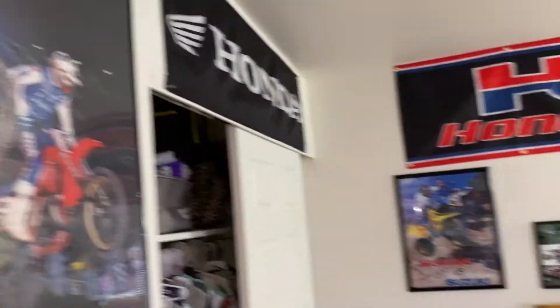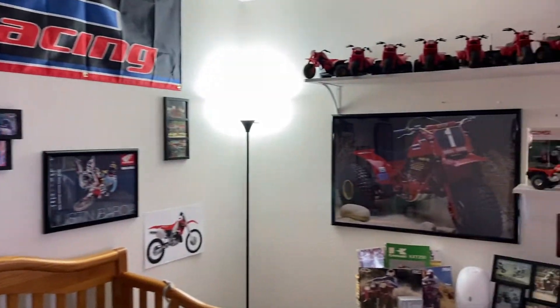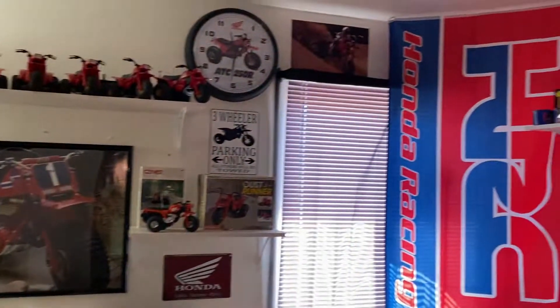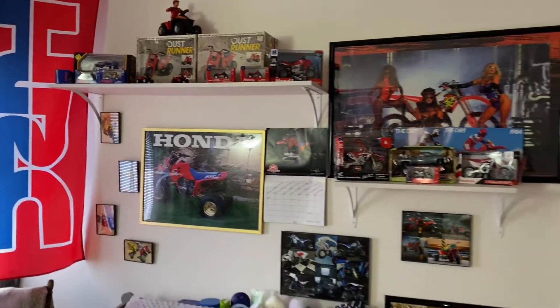Just a quick peep around and I'll go over everything. Sorry, the lighting isn't the best, but I'll get it the best I can. This is a lot of goodies I have in this room.